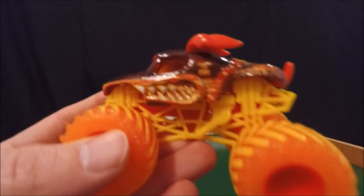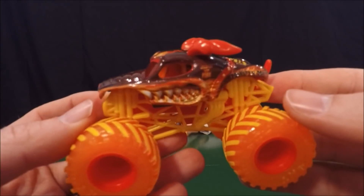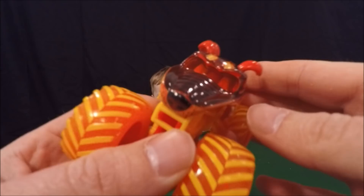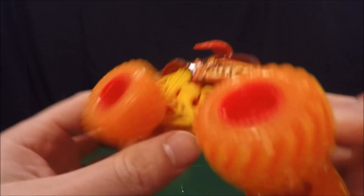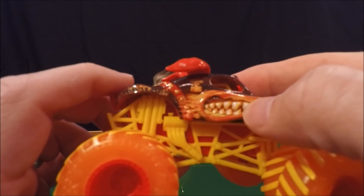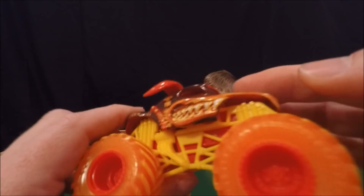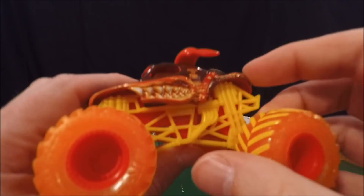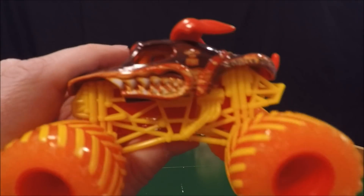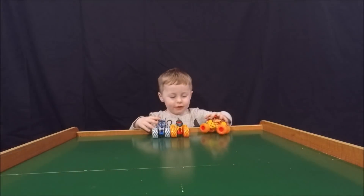Starting with the single packages — this is Monster Mutt Rottweiler, obviously a fire guy. Spin Master did an awesome job on these; you can feel how sharp the teeth are. I love the raised ears, the raised collar — everything about these looks a lot cooler than the Hot Wheels ones that used to come out.